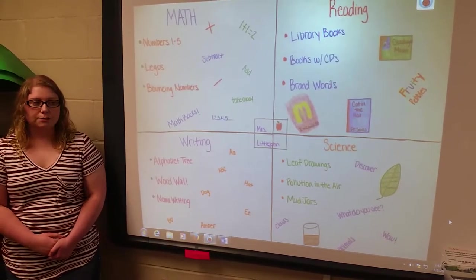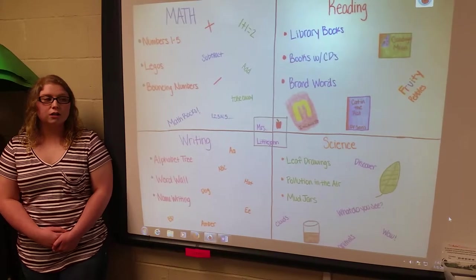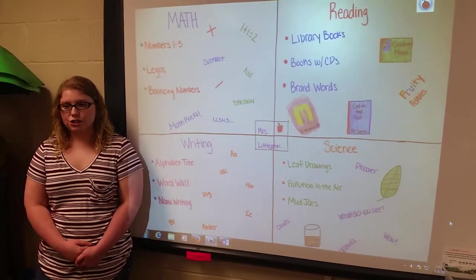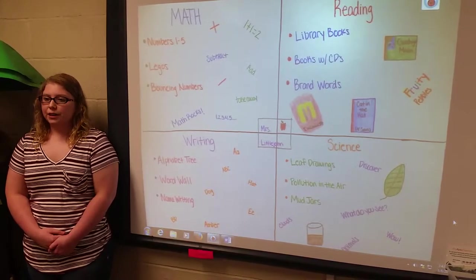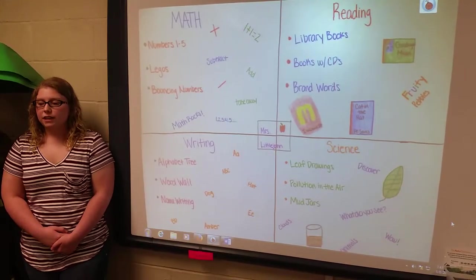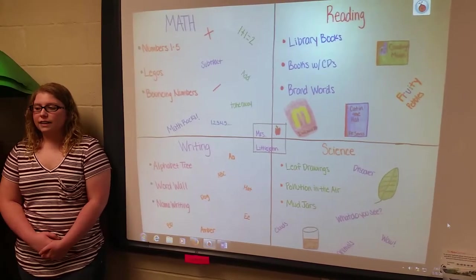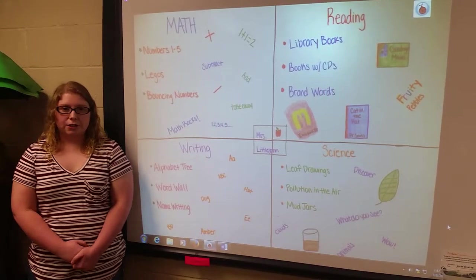Group work at an early age teaches them to share and communicate. This also helps the teacher not to worry about being called on a million times a day during the workstation. The teacher will pull out 2-3 students in a group a day for 10-12 minutes. A student may be having trouble sounding out words, and the teacher will help them catch up for the week.